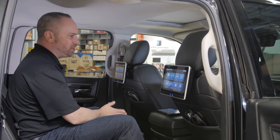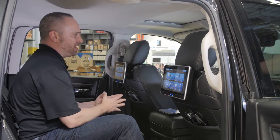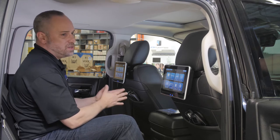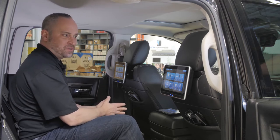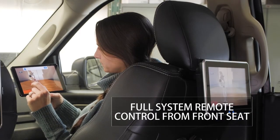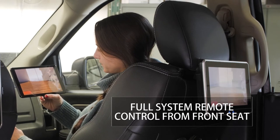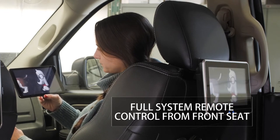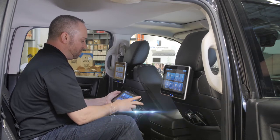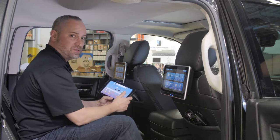The coolest feature — and one that has never been invoked in a rear seat entertainment device — is full functional front seat control. If you have small children in the back seat who aren't old enough to physically operate the monitors, we've developed an app for Apple and Android called VoxLink, available as a free app on the Google Play Store and the Apple App Store.